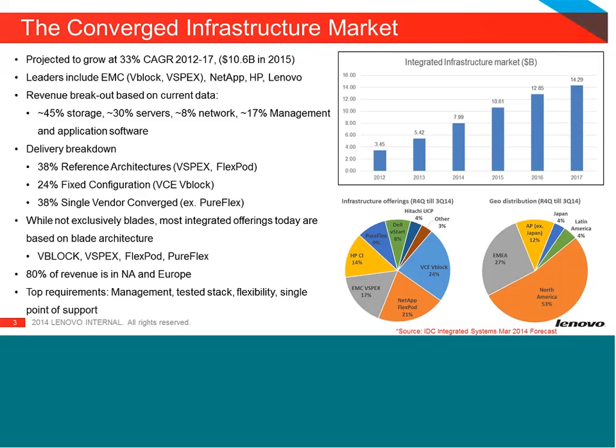Most converged infrastructure solutions start out on the blade architecture. Cisco was a bit ahead of us on this, as they partnered with EMC to come out with converged infrastructure because they lacked a storage offering. But as everybody following the industry knows, Cisco and EMC are not getting along so well as they have in the past, and that has opened up some opportunities.